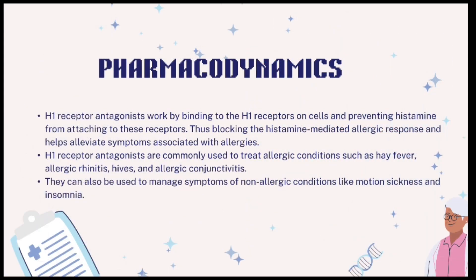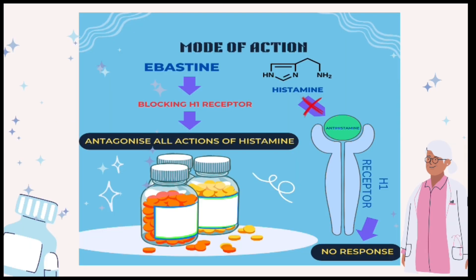Pharmacodynamics: H1 receptor antagonists bind to H1 receptors on cells, preventing histamine from attaching. This blocks the allergic response and alleviates symptoms related to allergies, including hay fever, allergic rhinitis, hives, and allergic conjunctivitis. Additionally, they can manage non-allergic conditions like motion sickness and insomnia. The antihistamine gets attached to the H1 receptor, blocking the binding of histamine with the receptor.